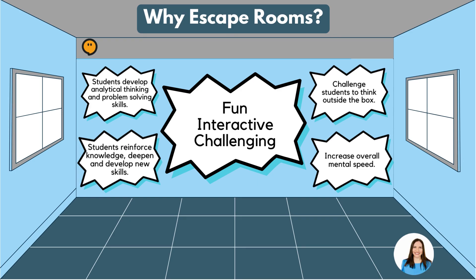Escape rooms can also challenge thinking by forcing someone to think outside of the box. Solving puzzles and beating escape rooms can strengthen connections between brain cells, increasing mental speed.